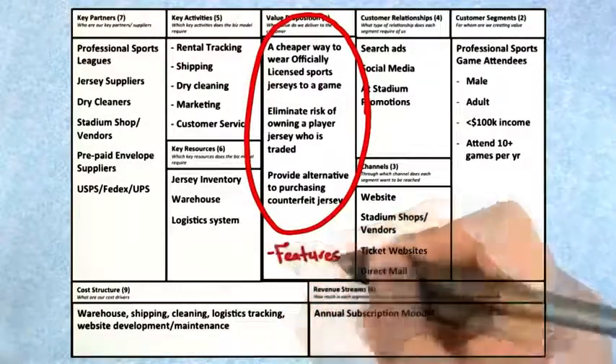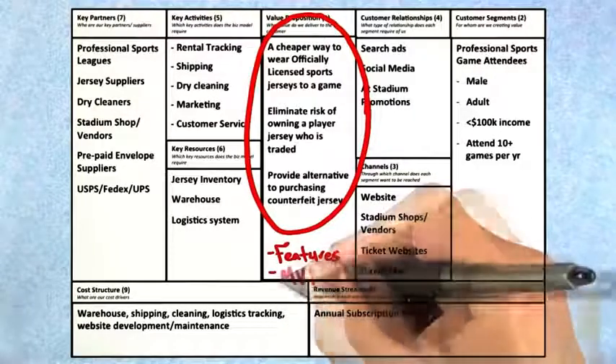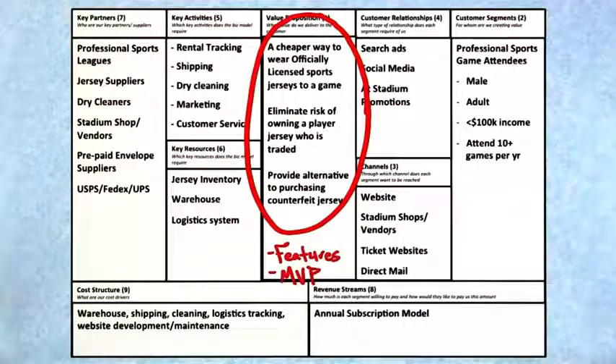But what they forgot to describe is what are the features. For Jersey Square, they were going to provide a single place where you could rent sports jerseys so you wouldn't have to own them and maintain them to visit your favorite team. What they also missed is what was the MVP — the minimum viable product — of what they were going to build. In their case, it was going to be a website with rental and stock of jerseys of the most popular teams, first in the New York area, then nationally in the United States, and then ultimately internationally. So those were kind of missing, but starting with pains and gains was pretty good for their value proposition.